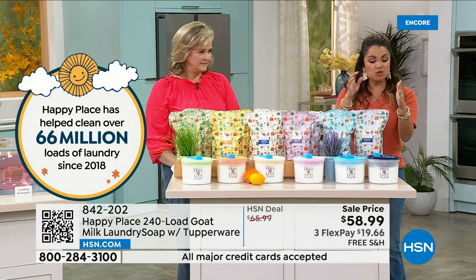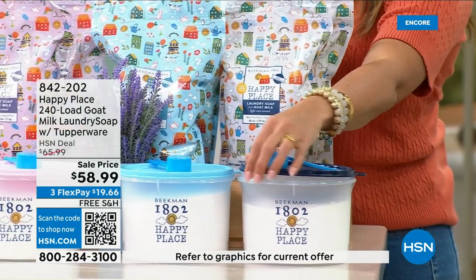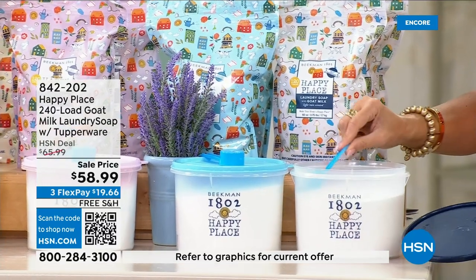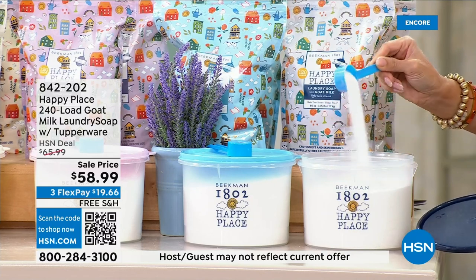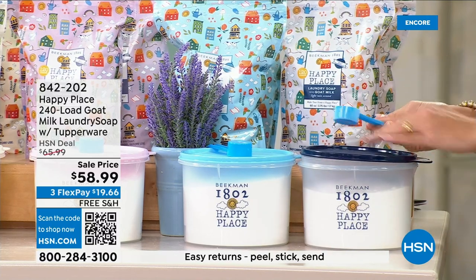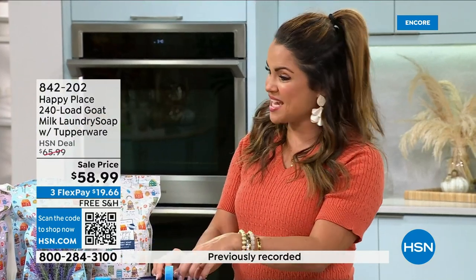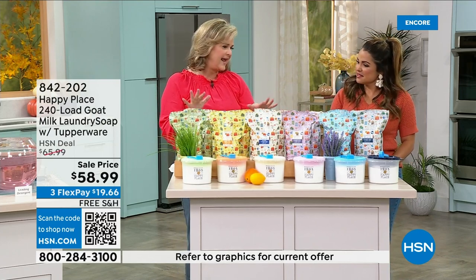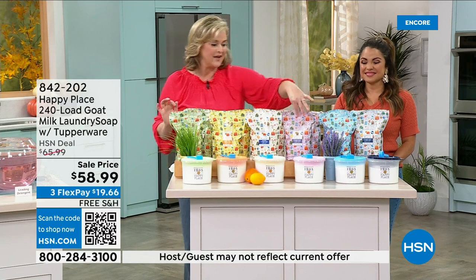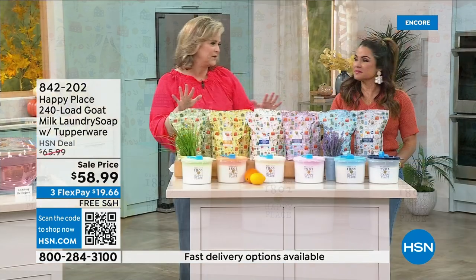You're getting two separate bags — 240 loads total. This is the fifth anniversary, so you're getting the last of the quantity for the whole year. All these different scents are available in the Tupperware collaboration container. You're going to continue to use laundry soap forever. If you want two scents — like lavender for your sheets and towels and another for everyday — you can do that. Let's go through the scents quickly: light rain is fresh and lovely, pure is unscented, lavender is light and great for sheets, linen is the most popular, citrus is sweet mandarin with Meyer lemon, sweet grass is the signature rosemary scent.